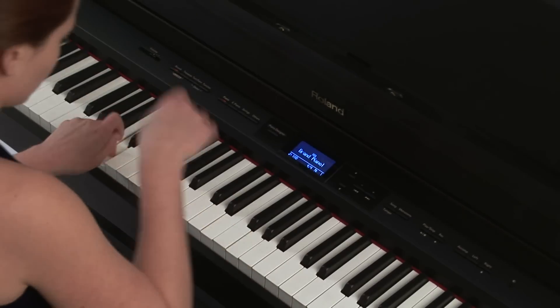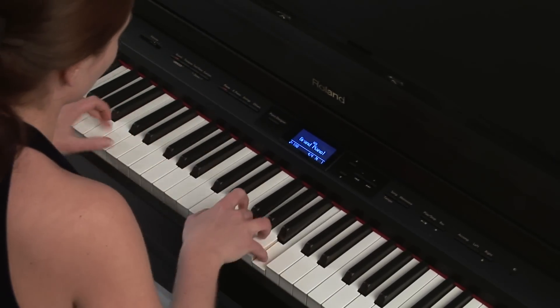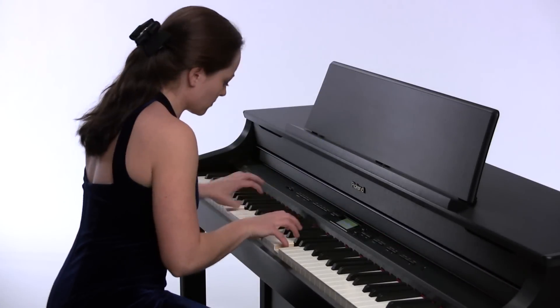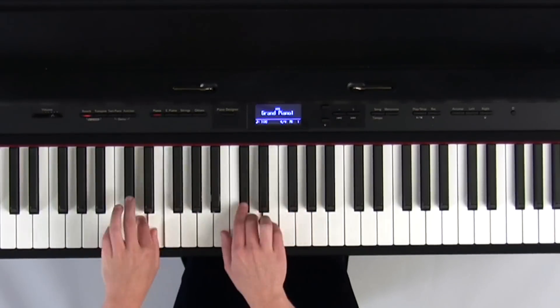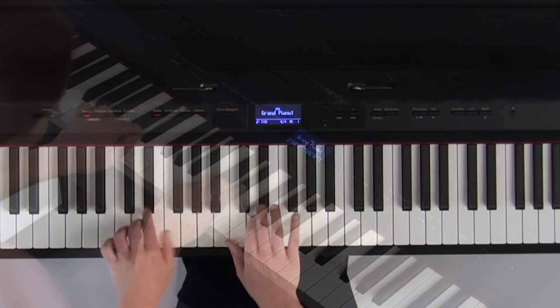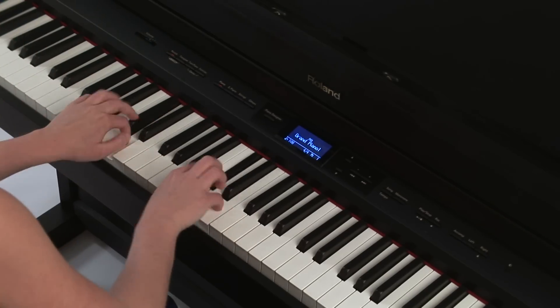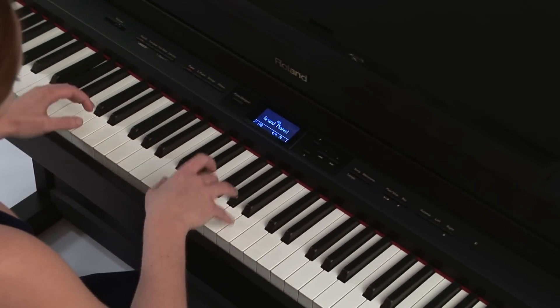From the very beginning, Roland has pursued the highest level of performance and quality in its digital pianos. Our reference point has always been the extraordinary tone, touch and expressivity of the world's finest concert grand pianos. With the new Supernatural piano sound engine, Roland has achieved a more natural and more expressive digital piano performance than ever before.